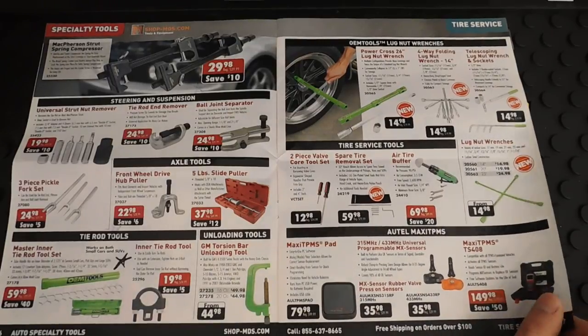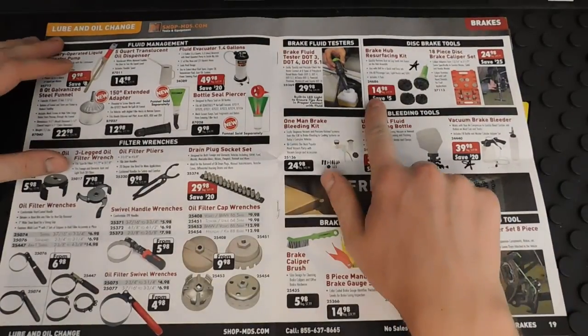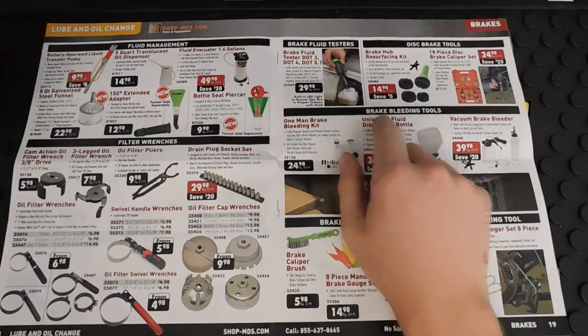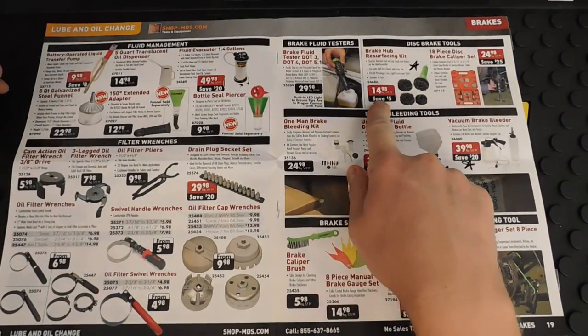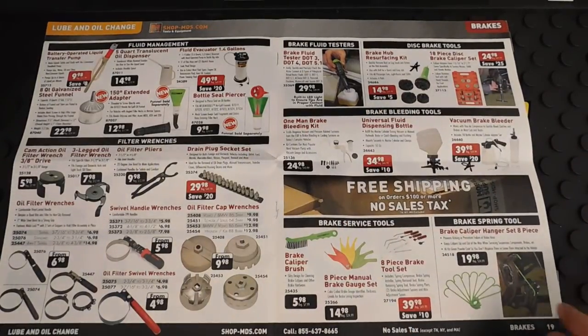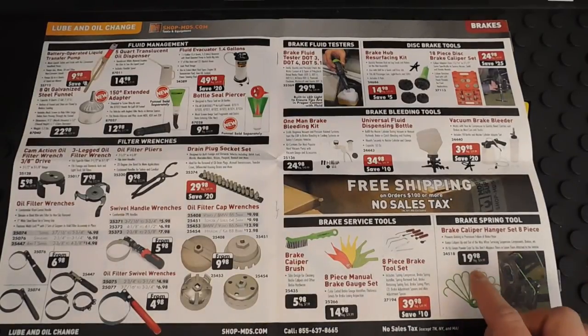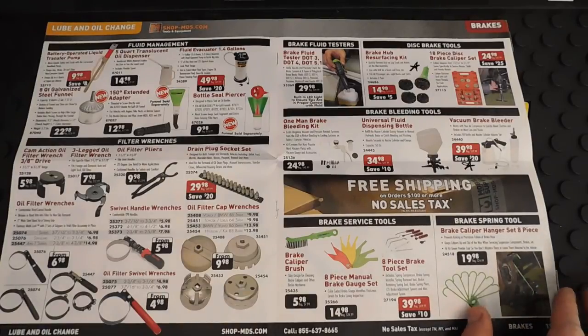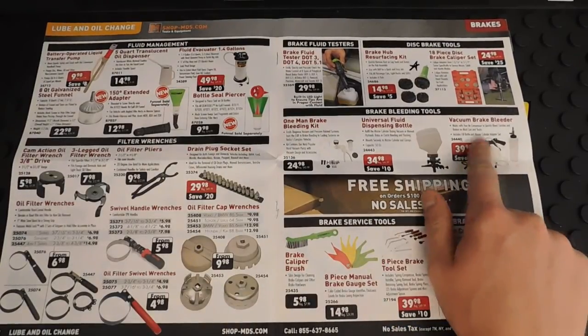There are also specialty tools here for TPMS and oil changes. Here's a brake hub resurfacing kit for when you're doing rotors — you can get this on Amazon for $10, but with the 20% discount you'll get it for roughly the same price through their website. They also have brake caliper hangers — you can get a set of two for about $5. And here's a vacuum brake bleeder set, which is probably the one I'll end up going with — it's a little cheaper than the Mighty Vac one.